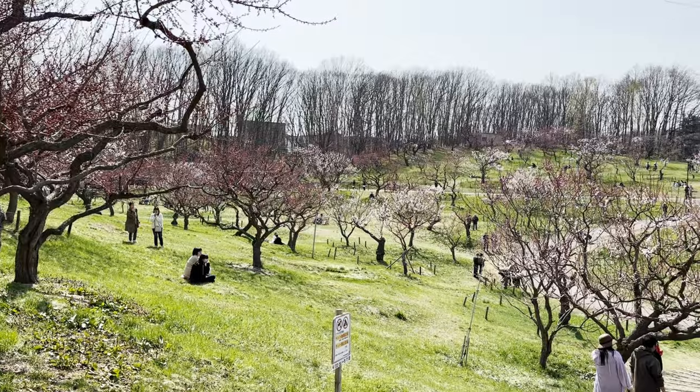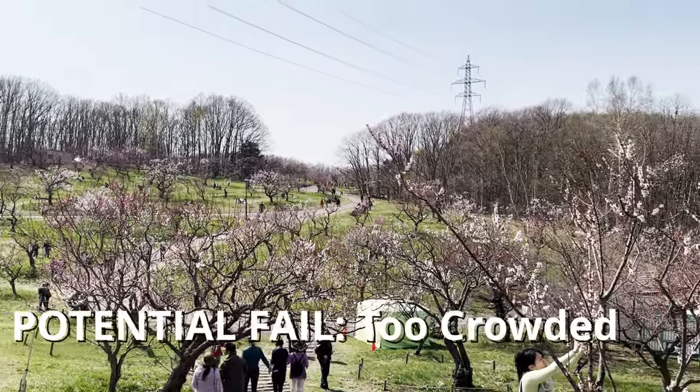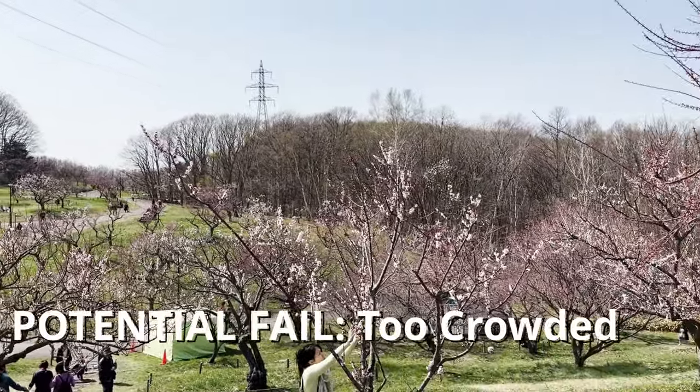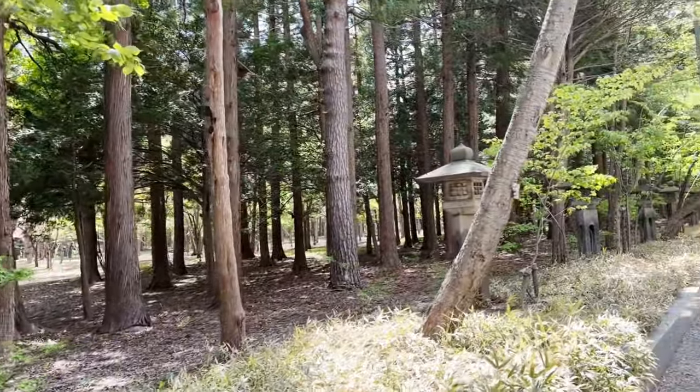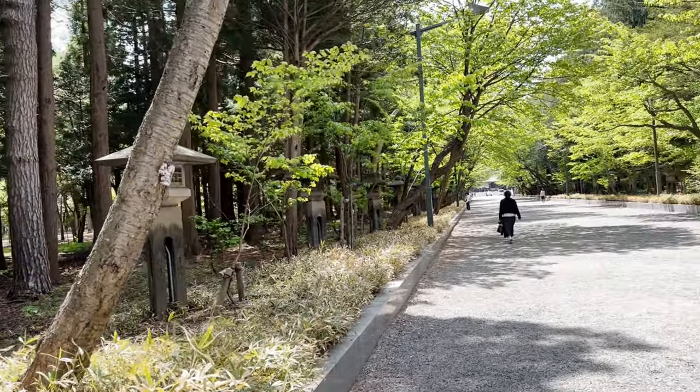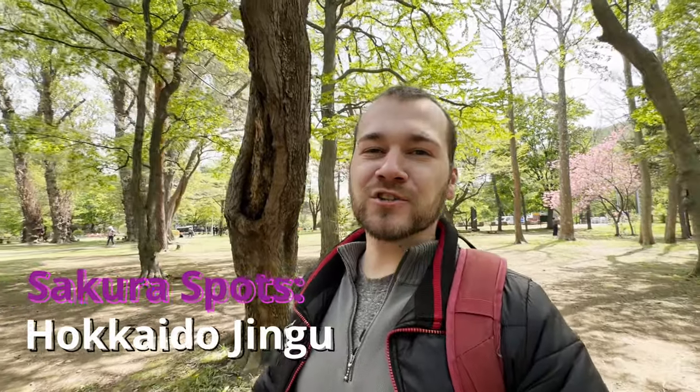Take into consideration that popular cherry blossom spots can be very crowded. Fortunately, the park we visited was pretty chill. There was only one last chance to see the fully blossomed sakura — to wait a few days and visit a hidden gem: we're gonna go to the Hokkaido Jingu, the biggest shrine in Hokkaido.